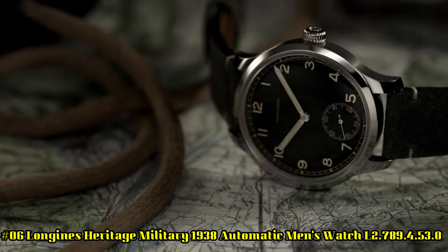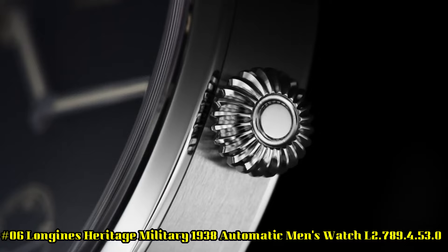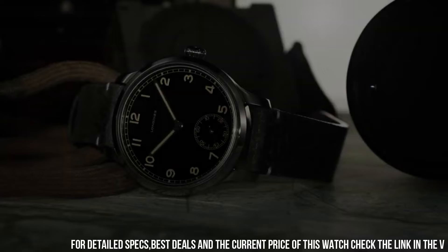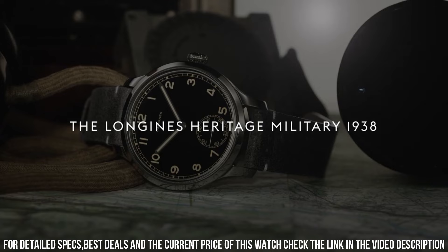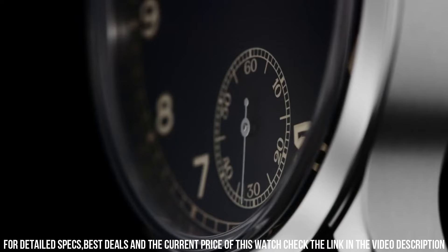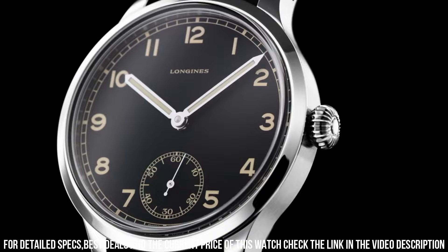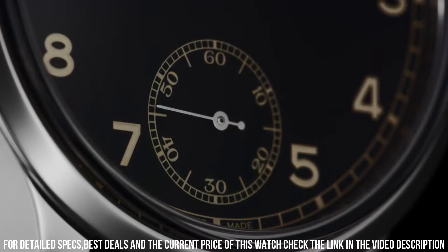Number 6: Longines Heritage Military 1938 Automatic Men's Watch L2.789.4.53.0. Item shape: round. Dial window material: sapphire crystal. Display type: analog. Clasp: tang buckle. Case material: stainless steel. Case diameter: 42mm. Case thickness: 14mm. Band material: fabric. Band width: 19mm.